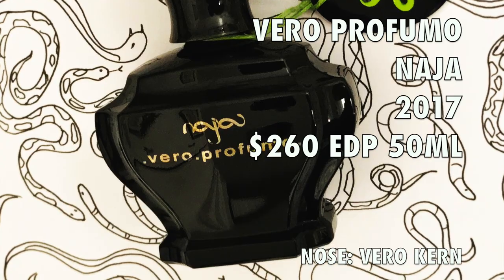If you want to pick up a sample or a bottle, I have a link to Lucky Scent below. Click there and you'll be heading right over to the page where this fragrance is listed on Lucky Scent.